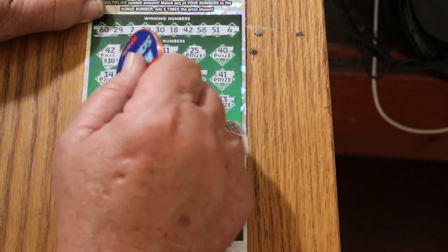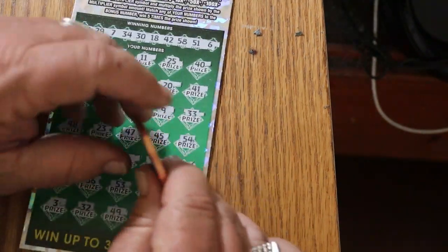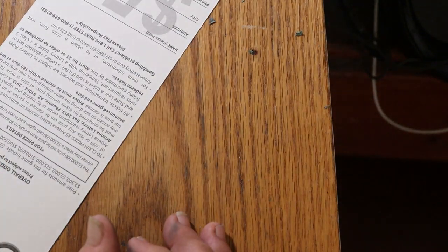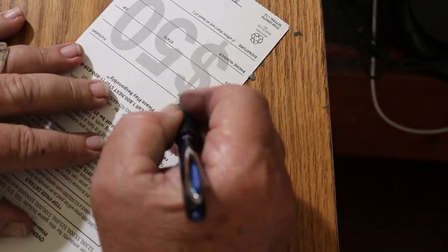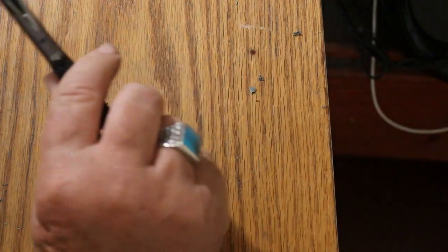Let's see what happens. 20, 30 — 50. Pretty much saw that one coming. All right, but we're on the board.